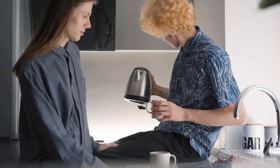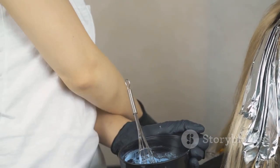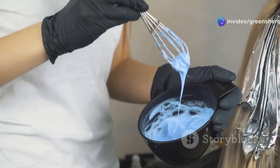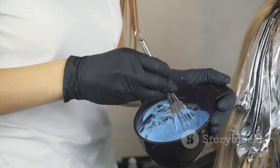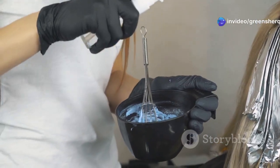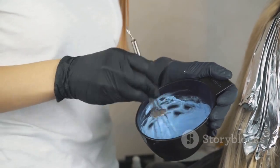To apply this shine-enhancing rinse, start with clean, damp hair. Pour the mixture over your hair, ensuring that all strands are evenly coated. Gently massage the mixture into your scalp and hair for a few minutes, allowing it to penetrate the hair shaft. This massage helps to stimulate blood flow to the scalp, promoting healthier hair growth. Leave the mixture on your hair for about 30 minutes to allow the ingredients to work their magic. After 30 minutes, rinse your hair thoroughly with lukewarm water. You can use a mild conditioner if desired, which will help to detangle your hair and add extra softness.